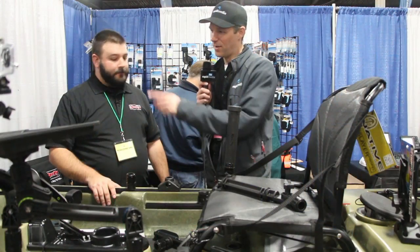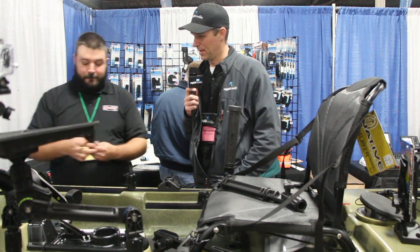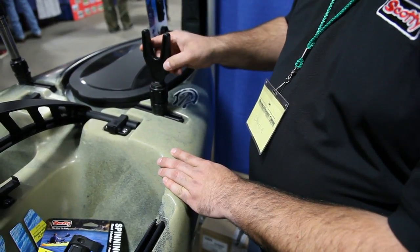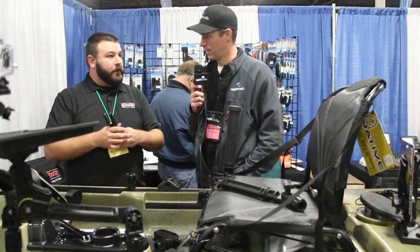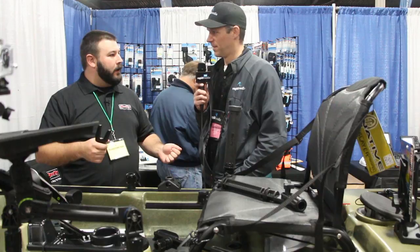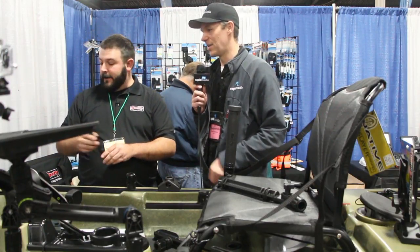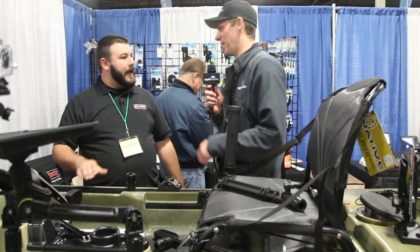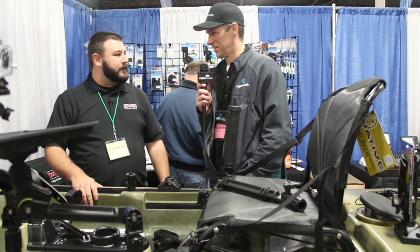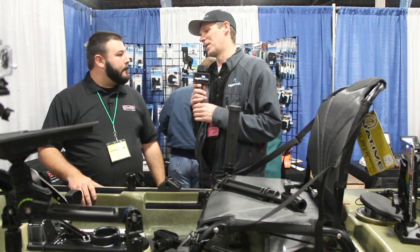We were chatting earlier off camera about this little product — I haven't seen that before. This is actually a pretty simple product; it's just a rod rest. You can come up with a million uses for it, but for bass fishermen when you're casting and paddling, you want to sit your rod down. You don't always want to put it in a holder, especially in wooded areas where it could tangle in trees. This gives you a spot so if you're fishing a crankbait, you don't have two treble hooks sitting down by your feet — it keeps it up and out of the way.